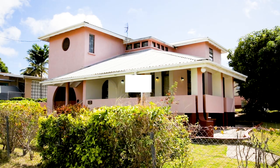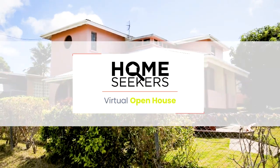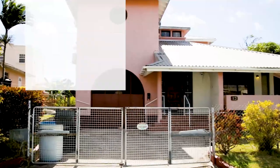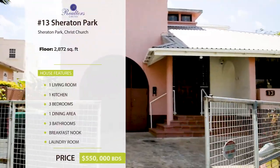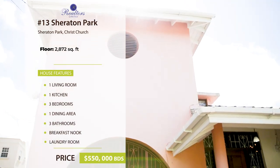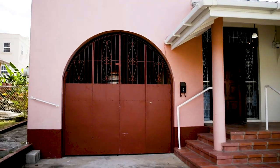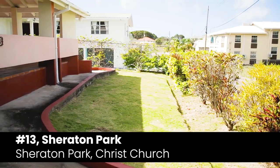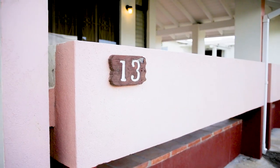Hello and welcome to Home Seekers, the virtual open house show for home seekers and homemakers. Today we are touring a charming fixer-upper at number 13 Sheraton Park, Christ Church. Constructed in the 1970s, this split-level home boasts three bedrooms and three bathrooms and is perfect for home seekers looking to renovate and call it their own. Let's take a look.